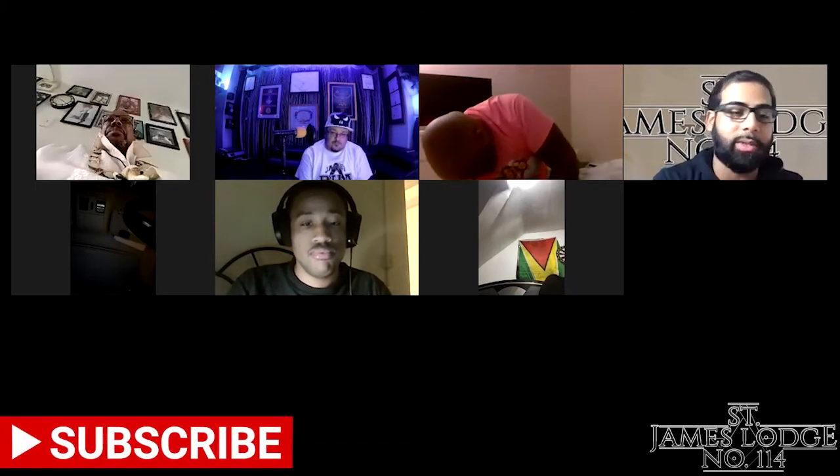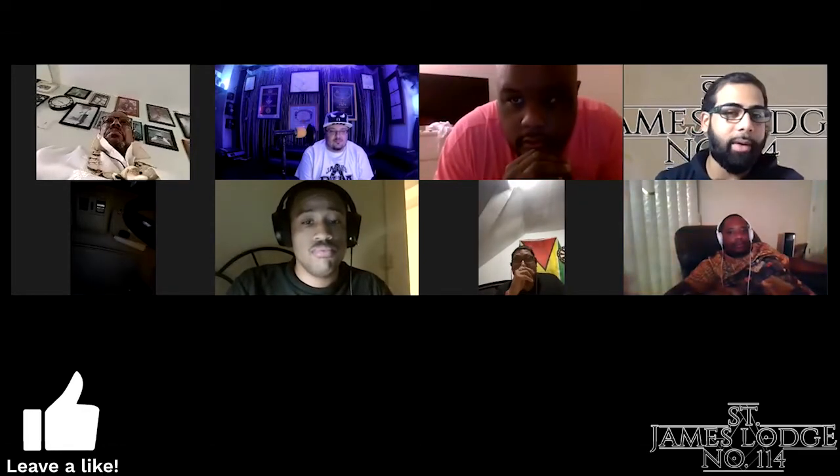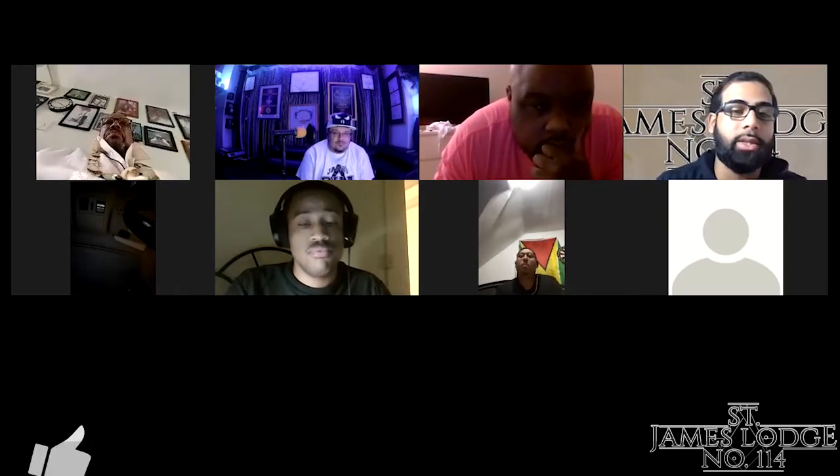It is okay to not know something. What's not okay is to not ask about it. I think because it's so basic at times, brothers don't want to ask because they don't want to seem like they don't know. Thank you for sharing that. Brothers, any questions or comments for our Brother Junior Deacon on this presentation?